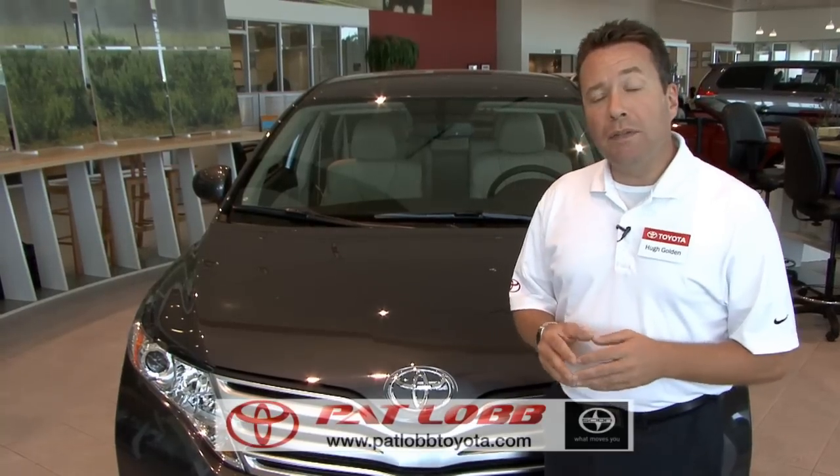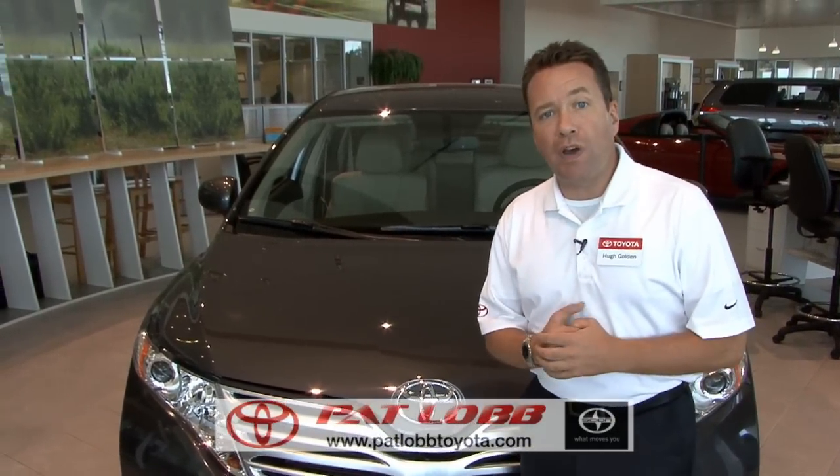Pat Loeb Toyota is also unique in that it was the first LEED certified green dealership in the United States. So from our facility to our associates, we've got leading edge capabilities.